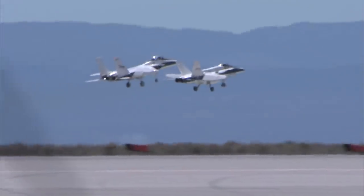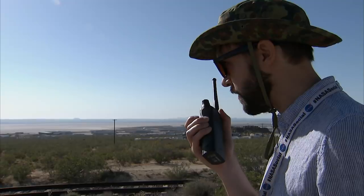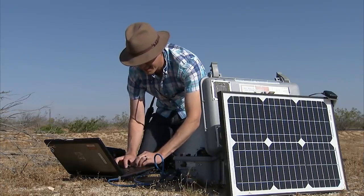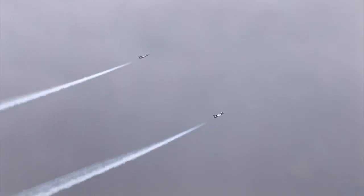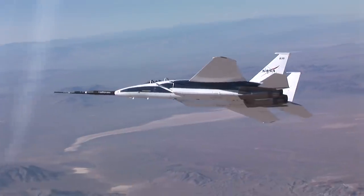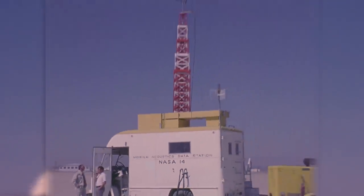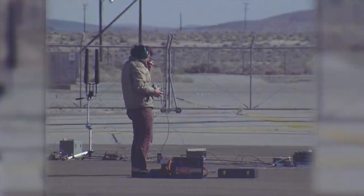Right now we can fly F-18s, get some sonic booms, record them, measure information about the weather, and then use that to build models. We've done bits and pieces of tailoring the boom in flight and through the design tools. This project is the culmination of activities like the quiet spike project on the F-15 with Gulfstream. We've done tests such as FAINT, where we studied Mach cutoff and the extent of the carpet size. It's six decades — 60 years — of sonic boom research.